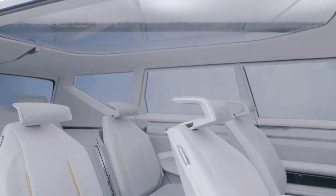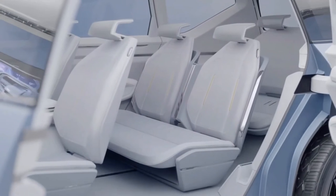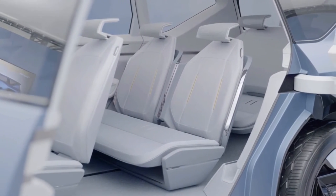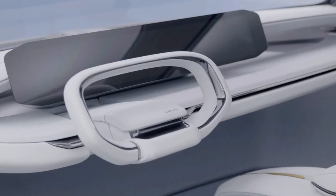The EV9 will likely provide comfortable seating for up to seven passengers. It would be a proper three-row electric SUV, offering a zero-emission alternative to typical gas-powered American mid-size models.